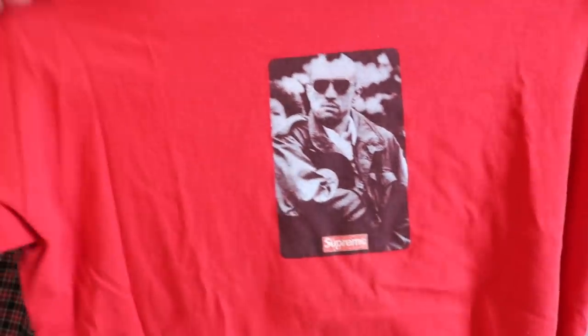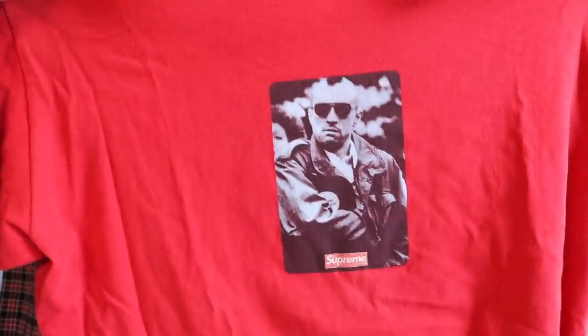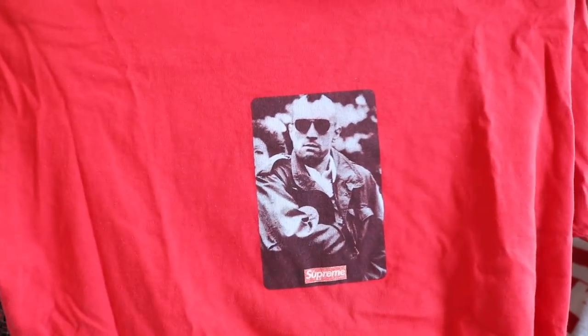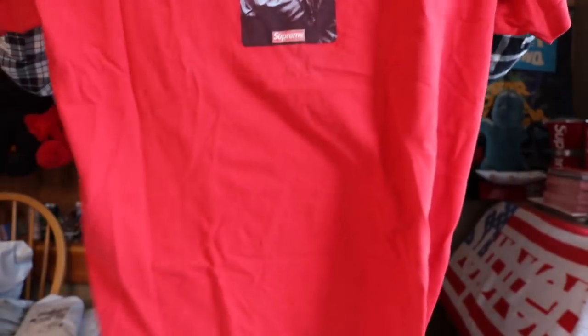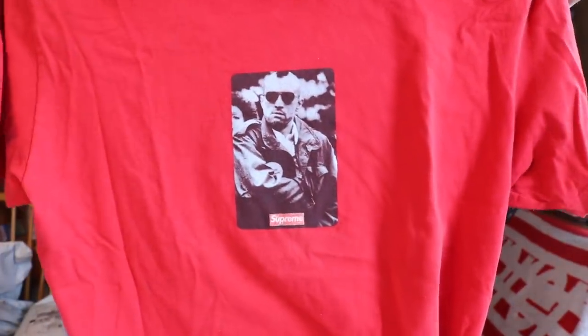I legit don't even remember buying this. We got that Taxi Driver Robert De Niro — don't play with me bro. The condition is really not too bad on this graphic either, though these actually fade and crack super easily. I don't love the red colorway — I just hate red t-shirts, to be real. But it's a very sick shirt and I'm actually really hyped I got this one. Good news for you guys though: I hate red t-shirts, so one of you guys are going to get this on Seattle Select.